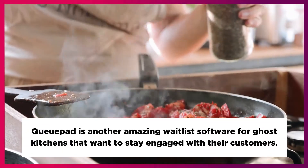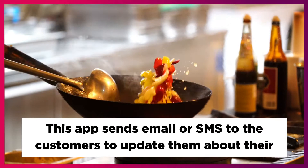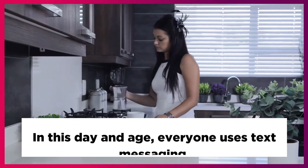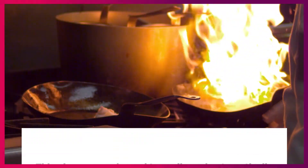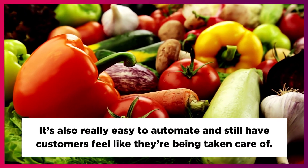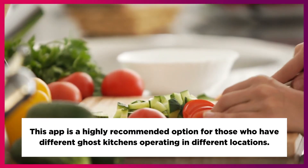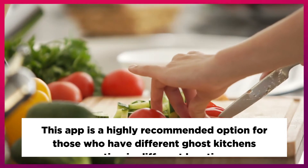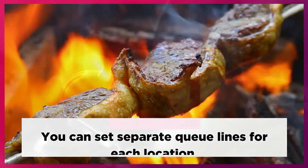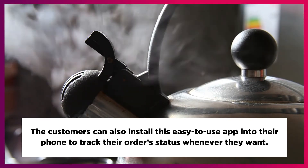Qpad is another amazing waitlist software for ghost kitchens that want to stay engaged with their customers. This app sends email or SMS to customers to update them about their order status. In this day and age, everyone uses text messaging, which gives you a channel to easily and automatically communicate with customers the way they want. It's also really easy to automate while still having customers feel like they're being taken care of. This app is highly recommended for those who have different ghost kitchens operating in different locations, as you can set separate queue lines for each location. Customers can also install this easy-to-use app on their phone to track their order status whenever they want.